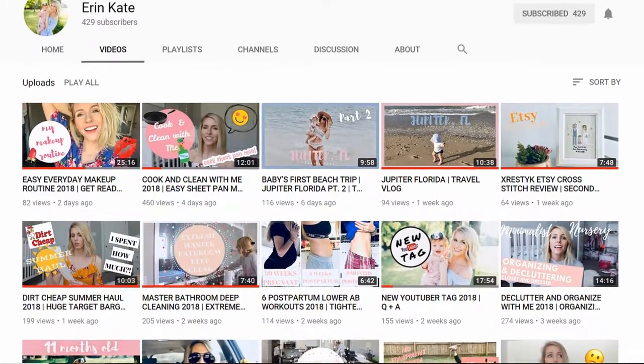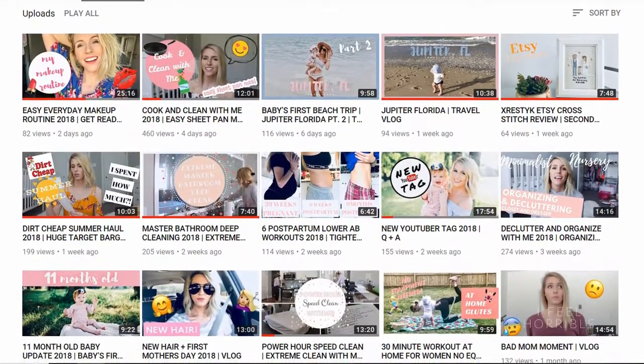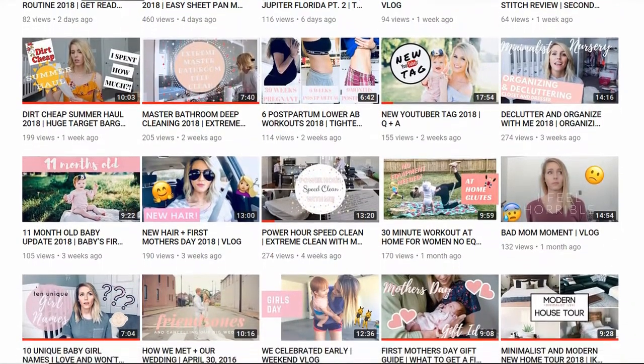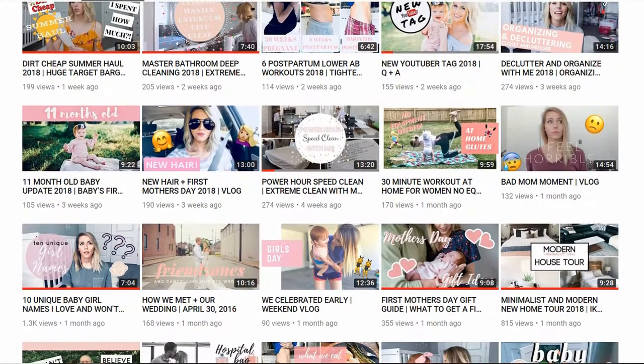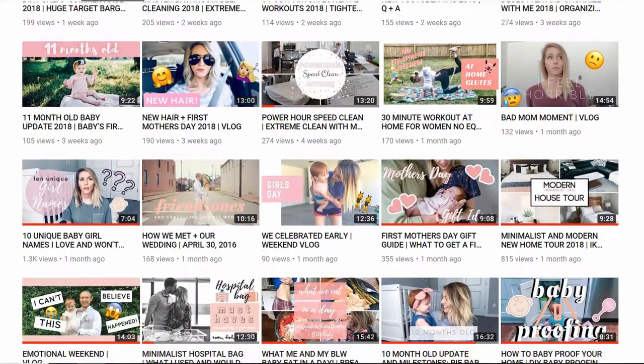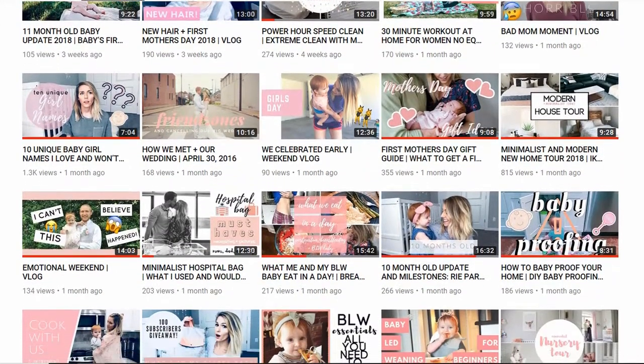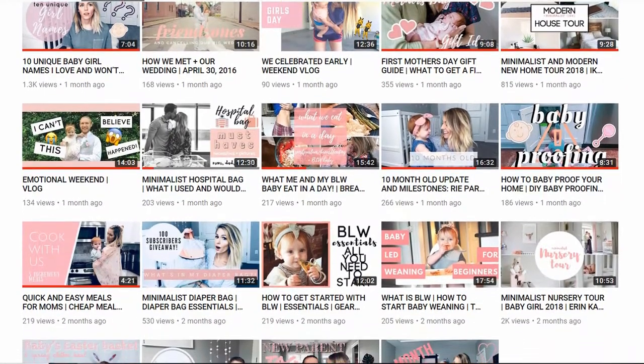Be sure to check out Erin's video after mine — this is her channel and it's seriously so cute. She does amazing mommy videos, baby updates, and definitely check out her house tour because her house is serious goals. If you're coming over from her channel, thanks for watching — I hope you enjoy and that you'll stick around and hit that subscribe button.